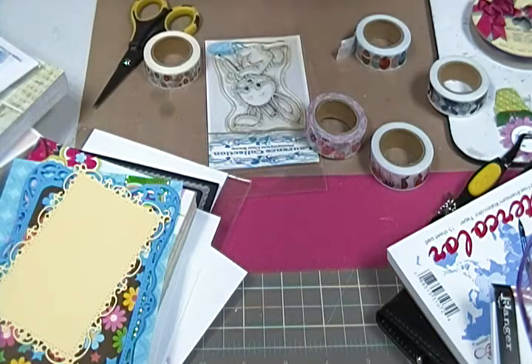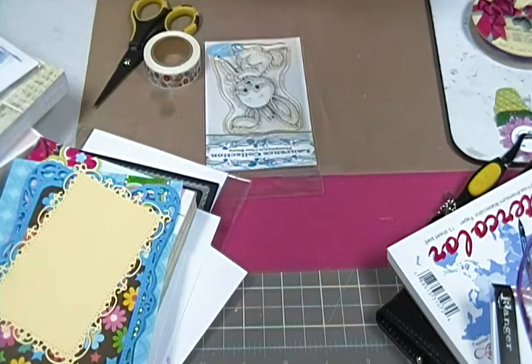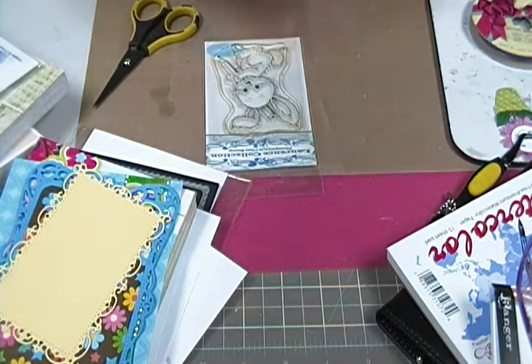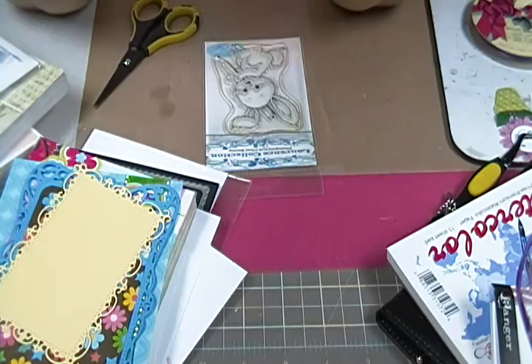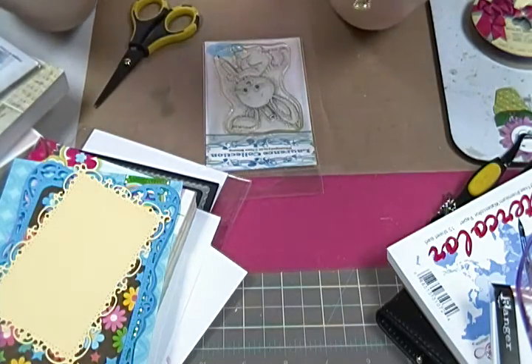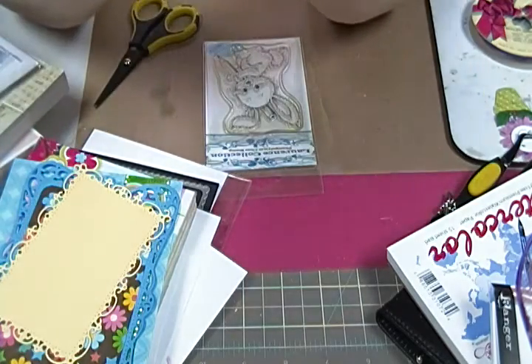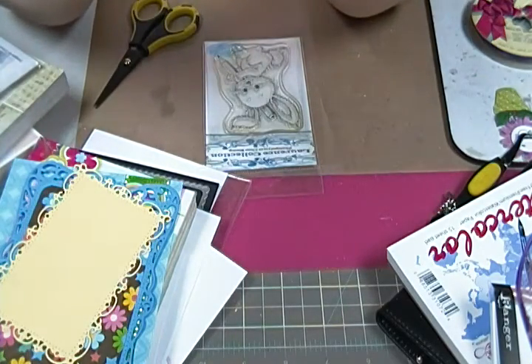Hey guys, Grappy Casu here. I wanted to show you these washi tapes that I got from the Peachy Cheap haul. It's a Peachy Cheap — it's a different thing every day — and these were basically Easter related.